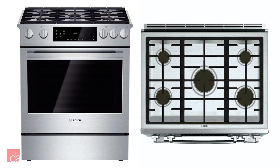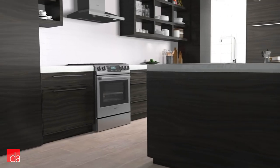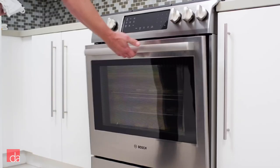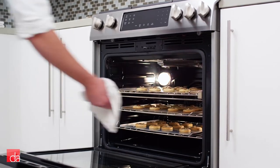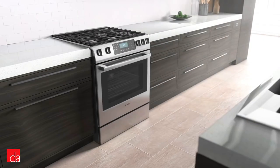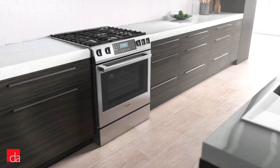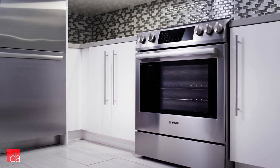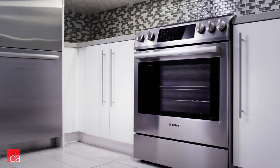Our pick for mid-level gas slide-in ranges is the Bosch HGI8054UC. Bosch has been creating high-end ranges for years, and this model is no exception. This full-depth gas slide-in range features an 18,000 BTU center burner, a 4.8 cubic foot oven capacity, and heavy-duty metal knobs for a premium look and feel. The included warming drawer keeps food warm and ready to serve, and you can count on Bosch's reputation for reliability and customer support throughout the life of your range.